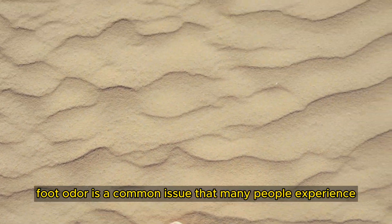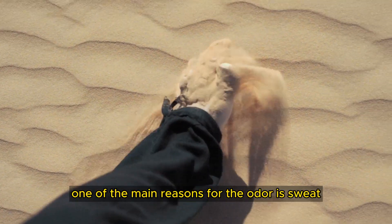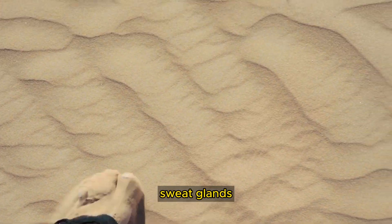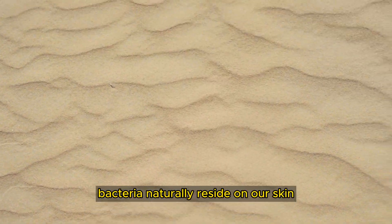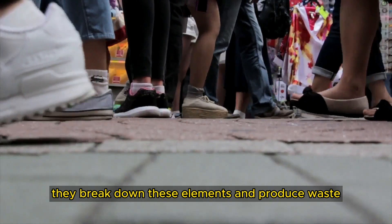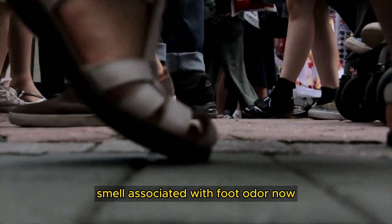Foot odor is a common issue that many people experience, and it's caused by a combination of factors. One of the main reasons for the odor is sweat. Your feet have a relatively high concentration of sweat glands, and when your feet sweat, the moisture creates an environment that is perfect for bacteria to thrive. Bacteria naturally reside on our skin, and when they interact with the sweat, dead skin cells, and other substances on our feet, they break down these elements and produce waste. It's the breakdown of these substances, and the resulting waste, that can lead to the unpleasant smell associated with foot odor.